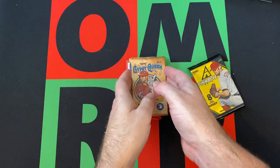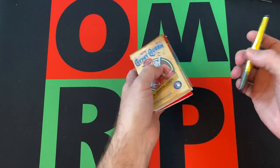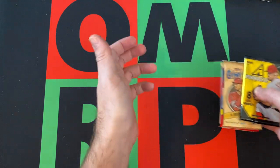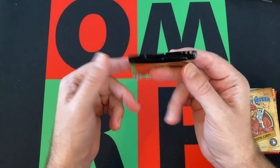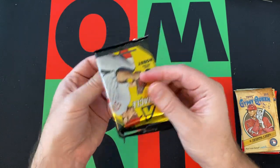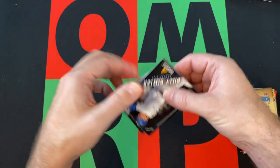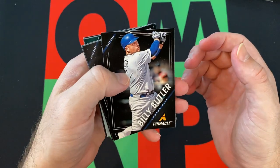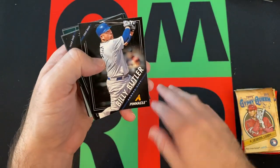Gypsy Queen is kind of eh, because the big rookies weren't in Gypsy Queen. But Big League and Archives — some of them are in there — so hopefully we'll get some of those big rookies. But we'll start off with 2013 Pinnacle. It's not terrible. The rookie class in this isn't bad. Hopefully we can pull some of those. There's always a chance at autographs, and given it is a hobby pack, the odds are a little better.